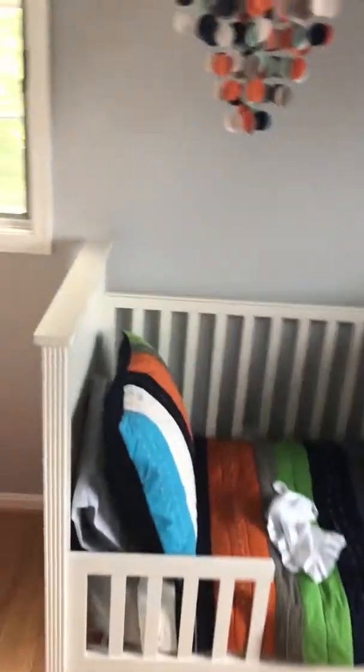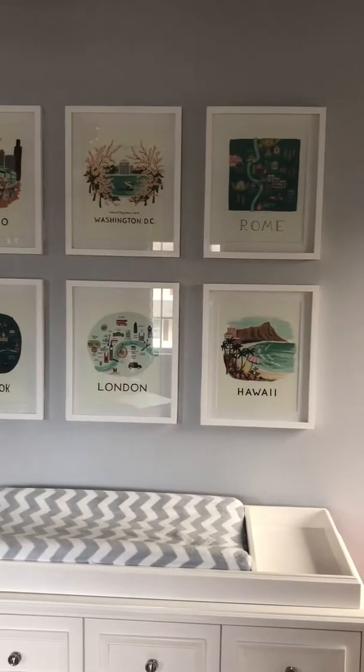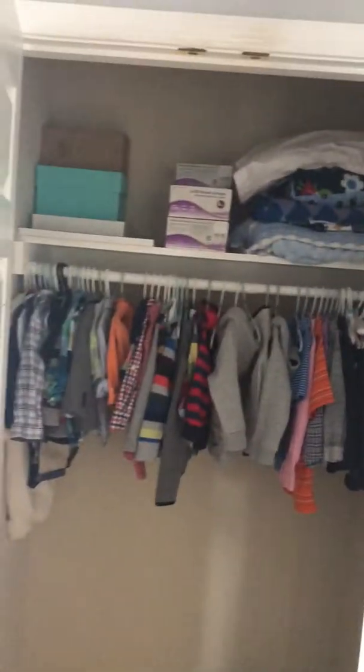And here is another bedroom, with a good-sized closet in here.